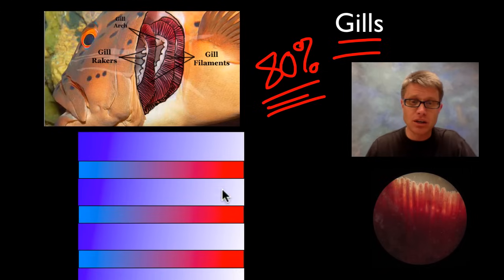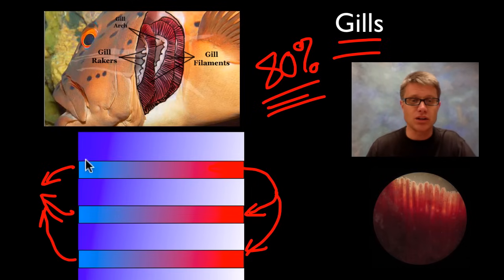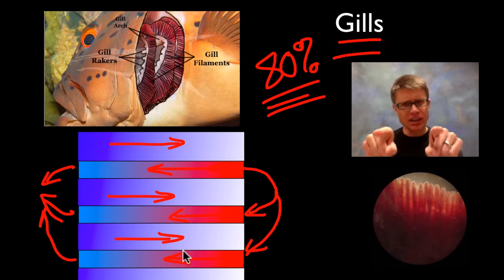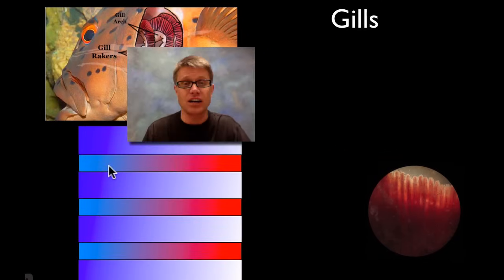The way fish achieve that efficiency is through counter-current gas exchange. As blood flows through the gills in one direction, the water flows in the opposite direction. So you have the blood flowing one way and the water flowing counter to that. The dirtiest blood enters where the water is most depleted of oxygen, and as the blood gets more and more oxygen it keeps meeting water that is fresher and has more oxygen present. By putting blood flow in the opposite direction, fish are really efficient at extracting oxygen from the water. Engineers use counter-current exchange quite a bit as well.